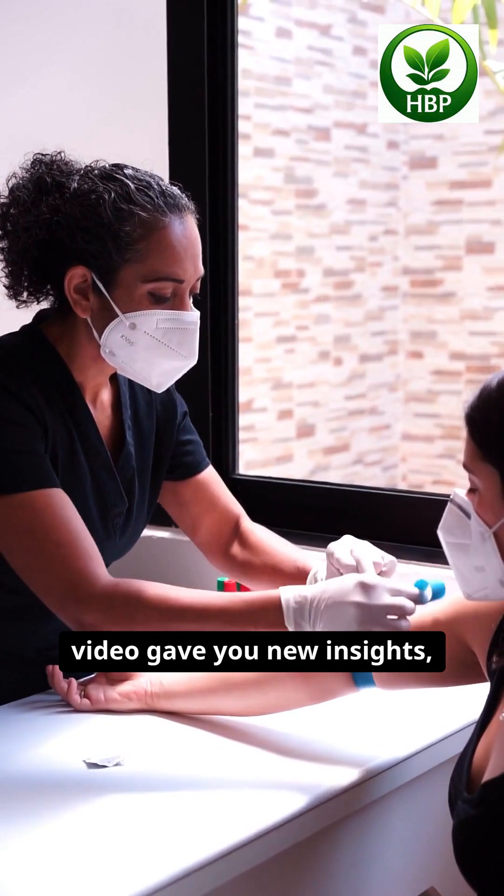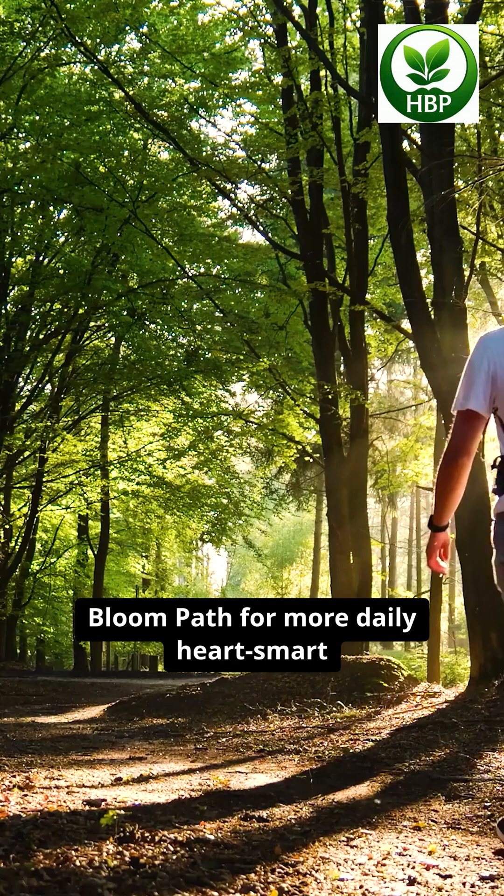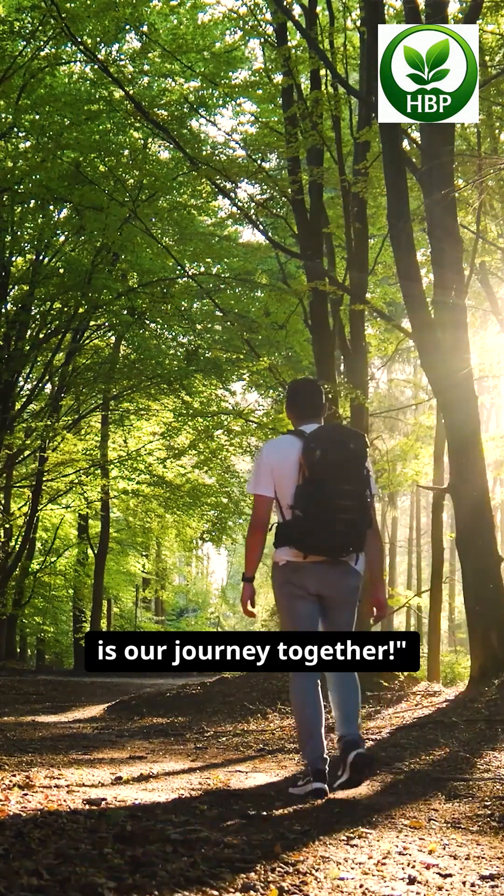If this video gave you new insights, don't forget to hit like, tap, follow, and subscribe to Health Bloom Path for more daily HeartSmart tips — because your health is our journey together.